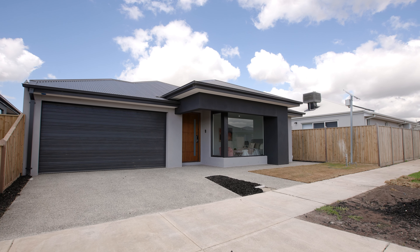Here we are at Makara Street in the highly desirable Kingsfield Estate, known for its beautiful parks, walking tracks and future development. I can't wait to show you through this cracker of a home, so come with me and let's go for a look.